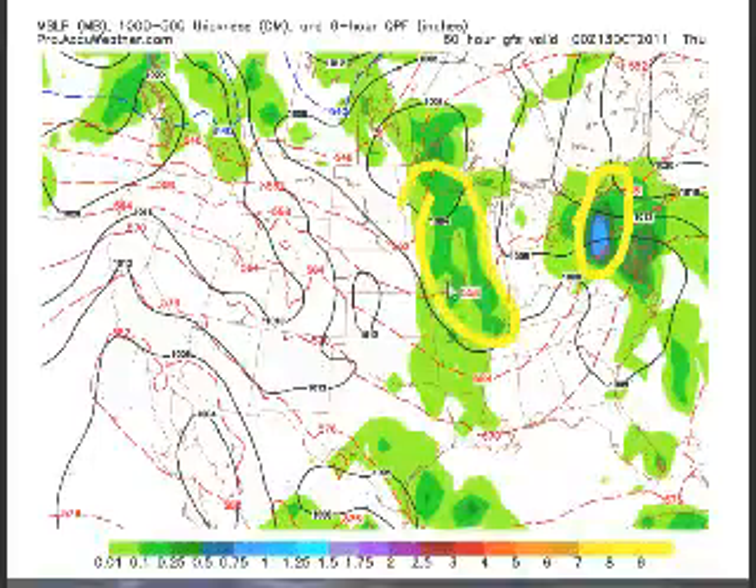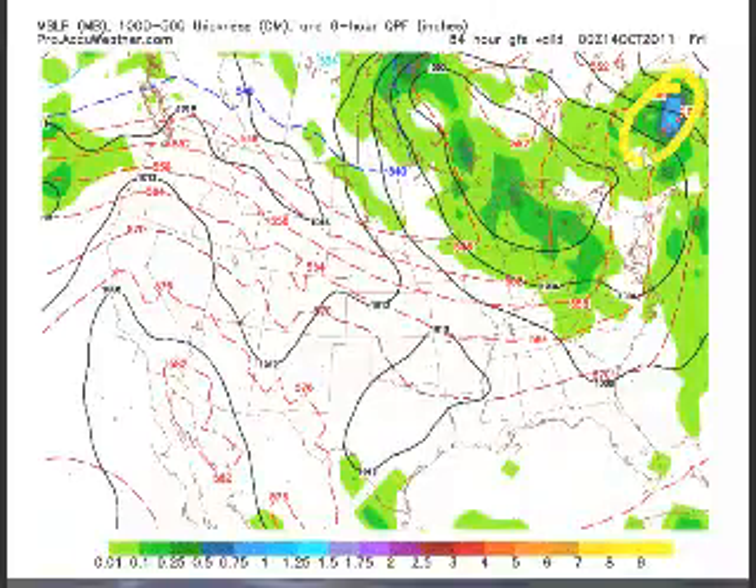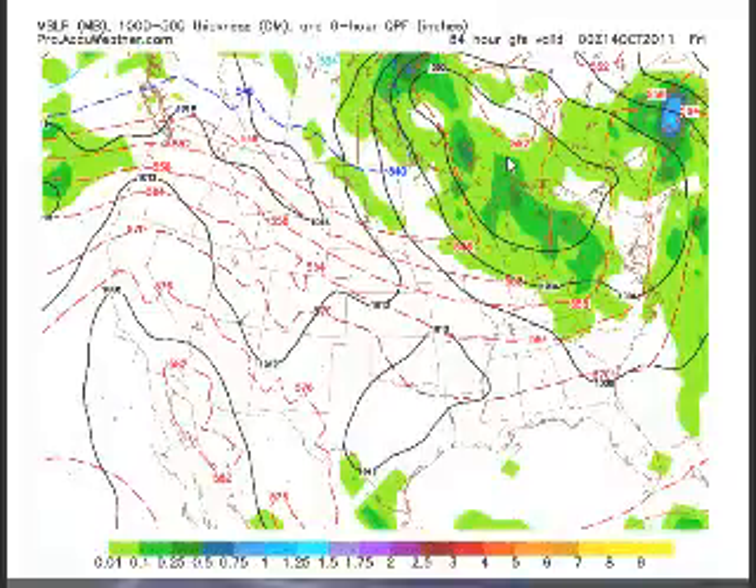Showers and thunderstorms still breaking out across the Midwest on Wednesday, but nothing too major. Then as we get into Thursday, most of your intense rain and moisture moves up towards Maine. We also have a big low sitting over the Great Lakes where showers and thunderstorms may develop underneath it — so we'll just have to wait and see how that plays out.